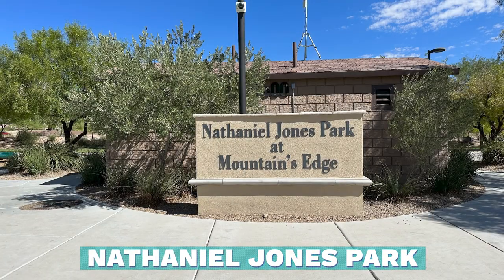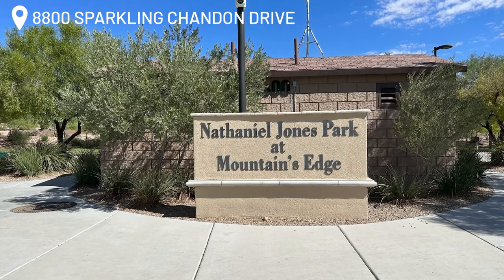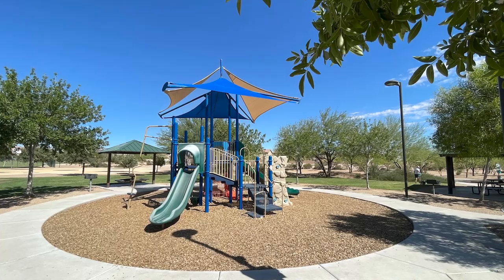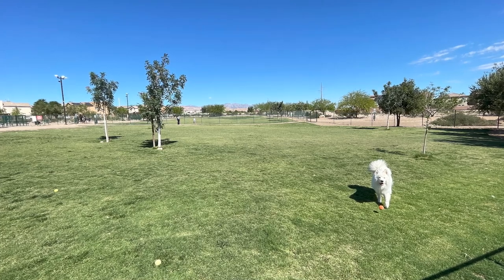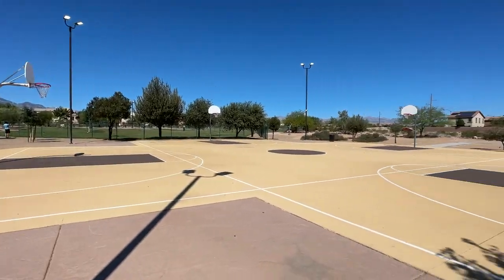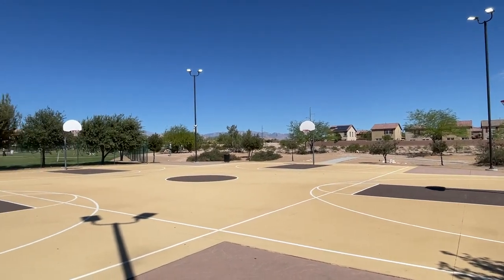The next park is Nathaniel Jones Park, located at 8800 Sparkling Shandon Drive. This is a 20-acre neighborhood park in Mountain's Edge with a playground, splash pad, dog park, walking trail, full-size lighted basketball court with four hoops, picnic tables, and community restrooms. The park also has a mix of grass and desert landscaping.